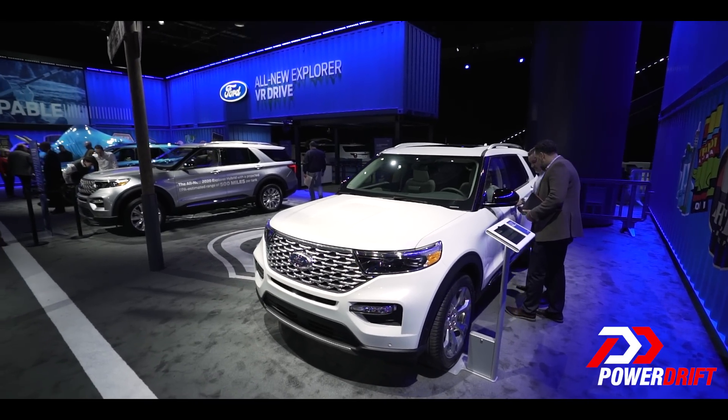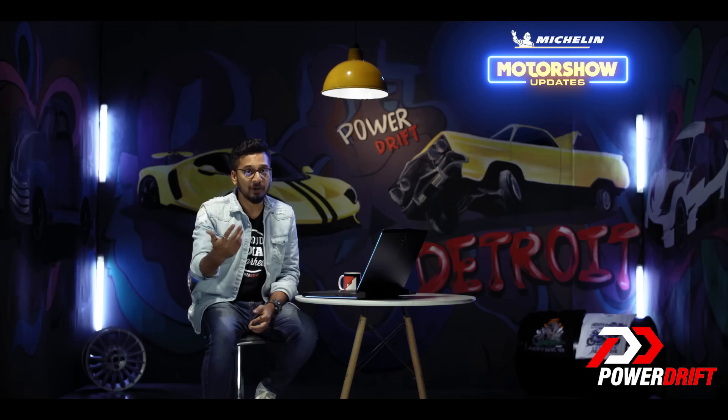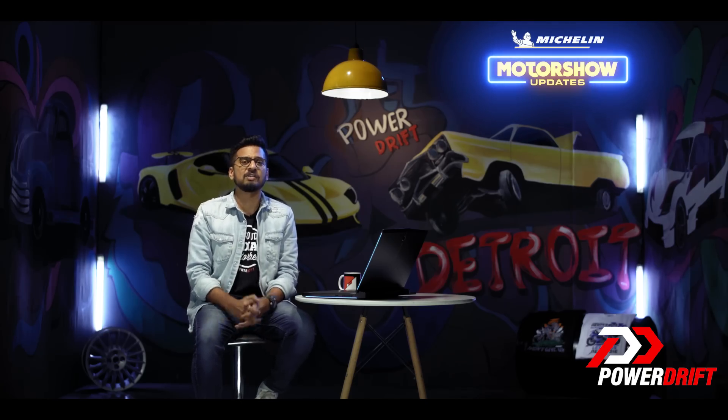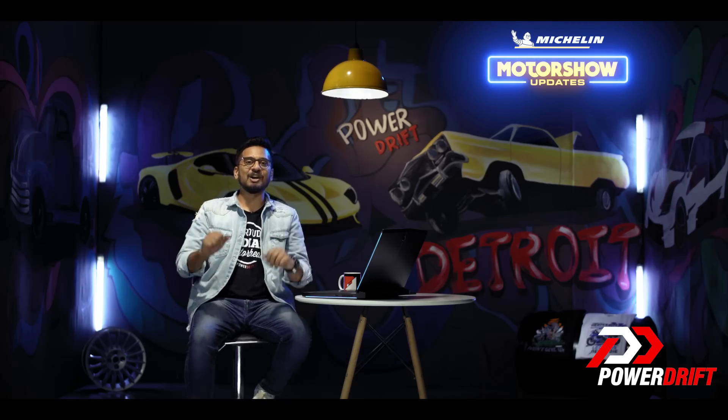Don't let that make you unhappy — stay with us for our NAIAS Detroit Auto Show updates right from the Detroit Auto Show. Don't forget to comment on which feature you liked most about this car in the comments below, and you will stand to win a fresh set of Michelin rubber. Thanks a lot, stay tuned, I'm going to see you very soon — goodbye guys, ciao.